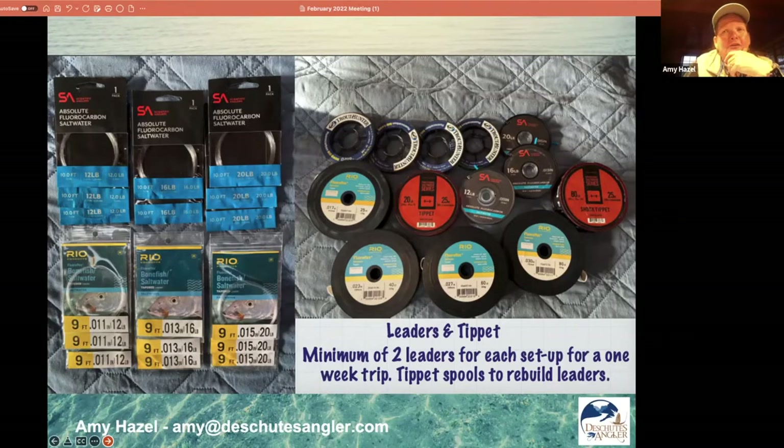You also want to bring tippet. A lot of guides don't have this stuff, so don't rely on them. Let them tie the knots, do the tippet replacement, and tie your flies on — but be sure you bring the tippet material. I use fluorocarbon in the saltwater. It's not absolutely necessary, but it's super strong and doesn't go bad the way nylon gets brittle over time. Some of my spools I've had since before the pandemic — they'll last for years. Get good tippet and you'll have it for many trips to come.